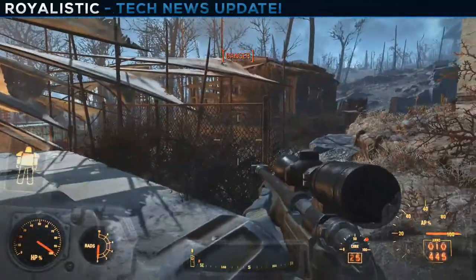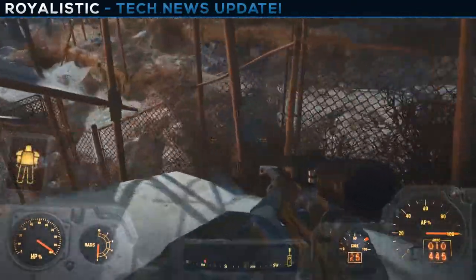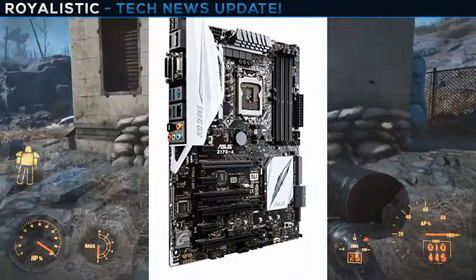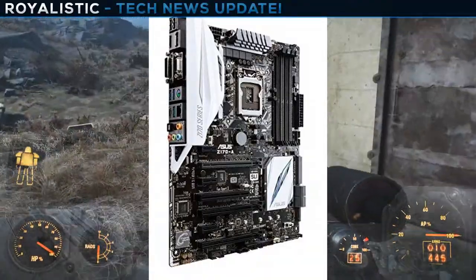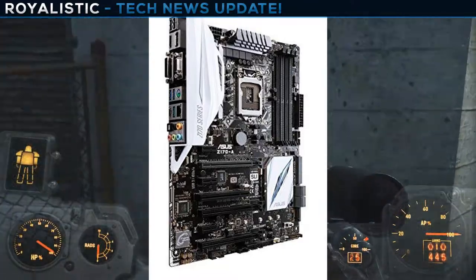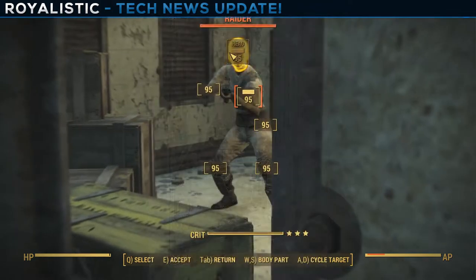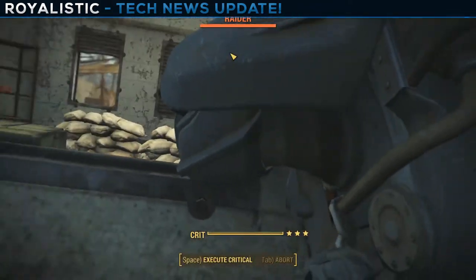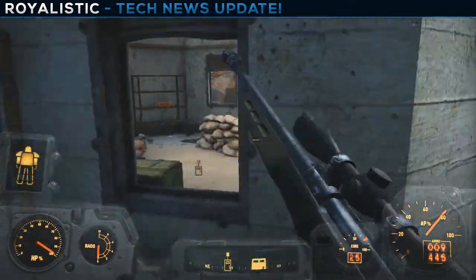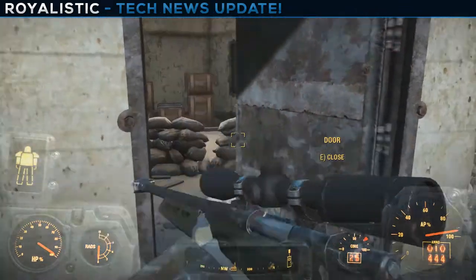For the motherboard, we have the ASUS Z170A LGA 1151 Intel ATX motherboard. It's going for $120 after a $20 mail-in rebate — another Black Friday deal. This motherboard will do everything it's supposed to do, and it's got the Hardware Canucks 'Damn Good Value' award, so you know it's a good motherboard.